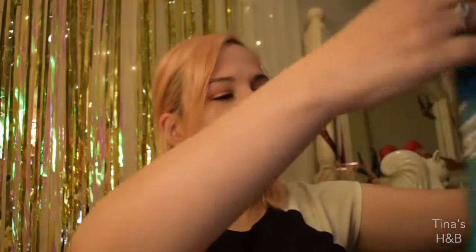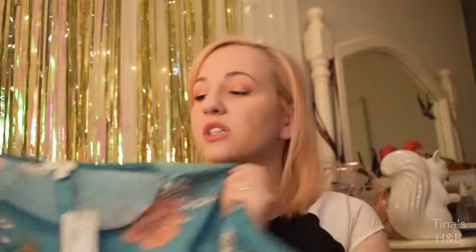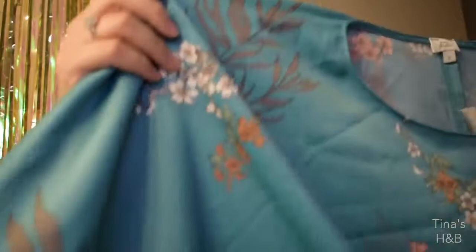The next thing is from River Island — this really nice tie-knot kimono-type top. It's got like these batwing sleeves and it's just really pretty. I saw it in the shops and kept thinking about it, and if you can't stop thinking about it that means you need to get it, so I bought it. This was 28 pounds, which is a bit more expensive, but I love it. I think it'll look really nice with black skinny jeans or a black pencil skirt.